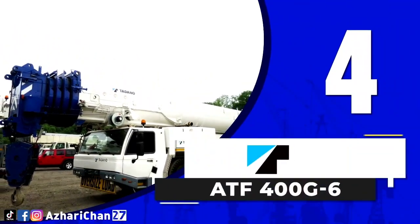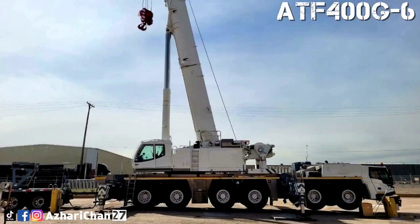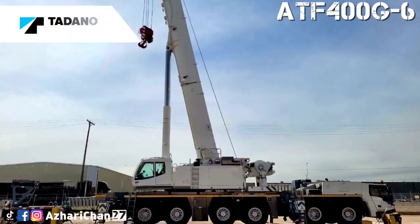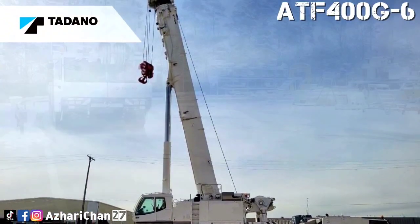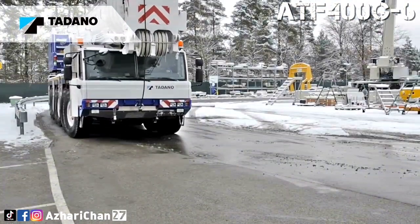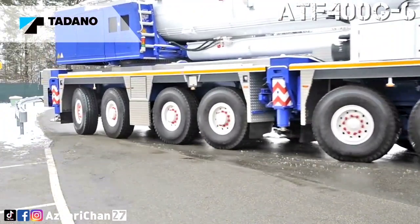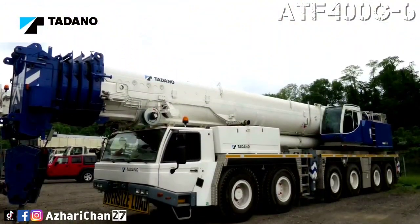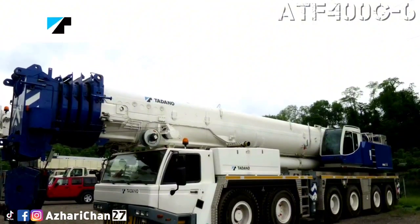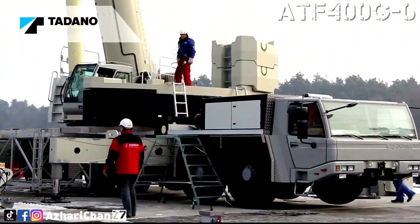Number 4 is the Tadano ATF400G-6. The Tadano ATF400G-6 all-terrain mobile crane has a maximum capacity of 400 tons at 2.7 meters radius. This crane has a maximum main boom length of 60 meters and 78 meters maximum main boom with jib. The maximum lifting height is 61 meters without jib, while 122 meters with jib.